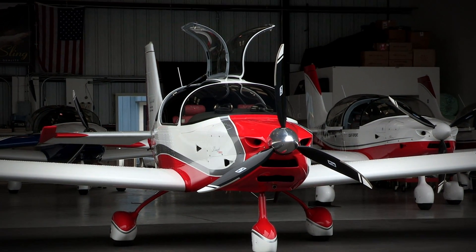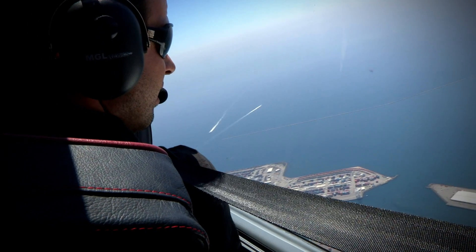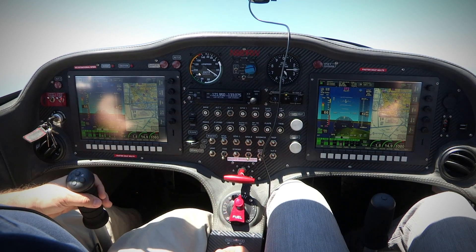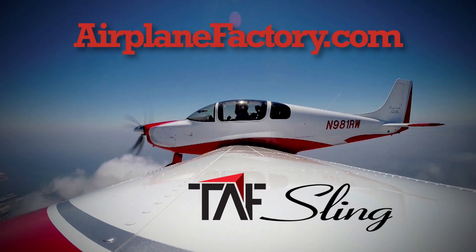Based on the popular Sling II LSA, the Sling IV was designed to be the most practical and desirable lightweight four-place experimental aircraft on the market. Find out more about this 115-horsepower turbocharged airplane at airplanefactory.com.